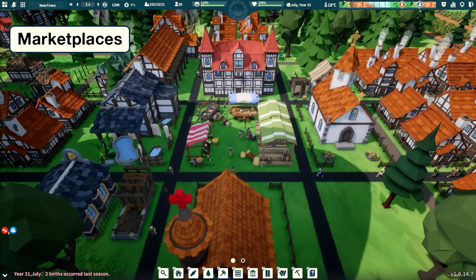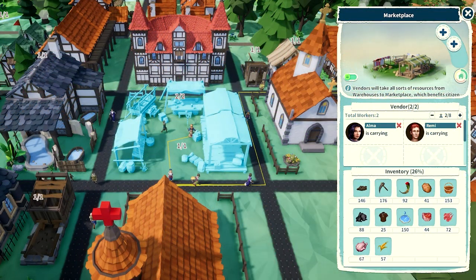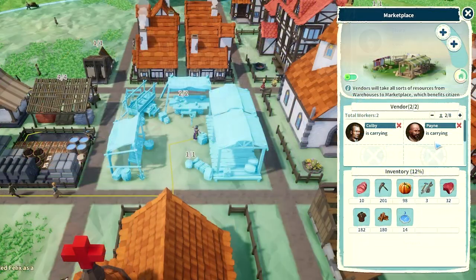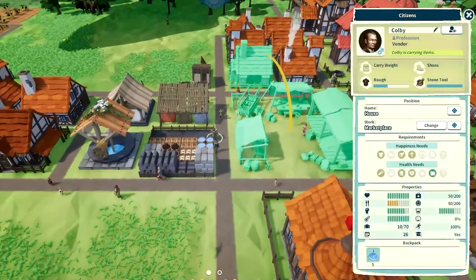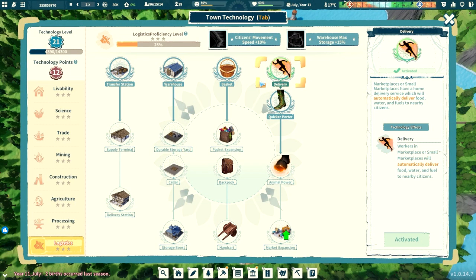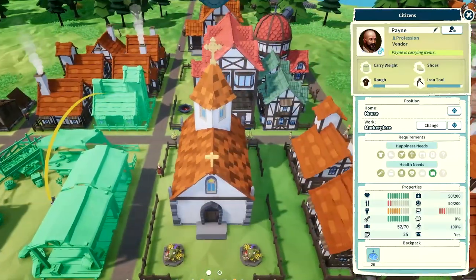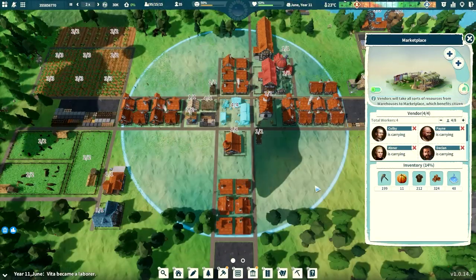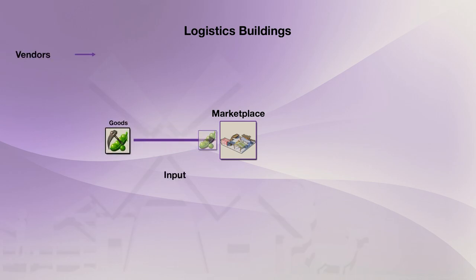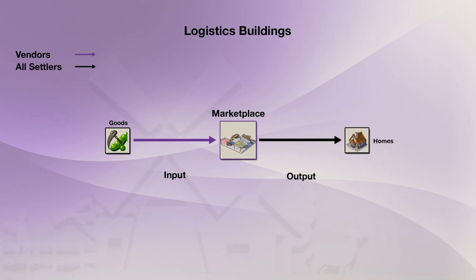The final logistics building is the marketplace. This building serves as the final step of a supply chain where finished goods like food, fuel, and tools will go, and settlers in need of those essentials can collect them here. The marketplace employs vendors whose job is to keep it filled with essentials for settlers to take home. However, if you have the delivery tech unlocked, vendors will take certain goods like food, water, and fuel and deliver them to settlers' homes within its coverage zone. So the marketplace works like this: vendors retrieve finished essentials for the marketplace to hold, settlers take the items they need and bring them home, and if you have the delivery tech, vendors will deliver some essentials to settlers' homes as well.